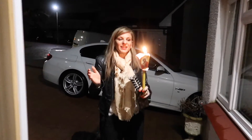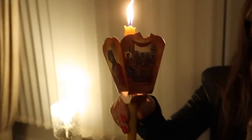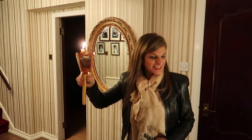Traditionally we bring the light — this is the first light from church to the house, as good luck. I'll go through the whole house just bringing in the light. Christos Anesti.